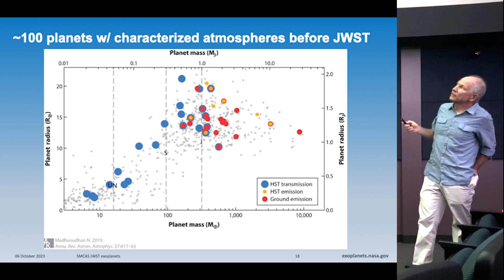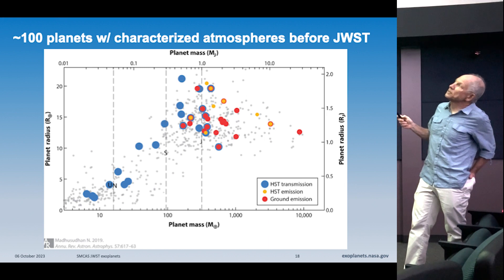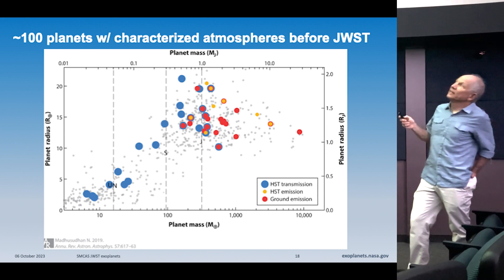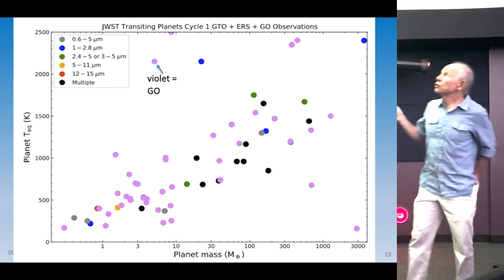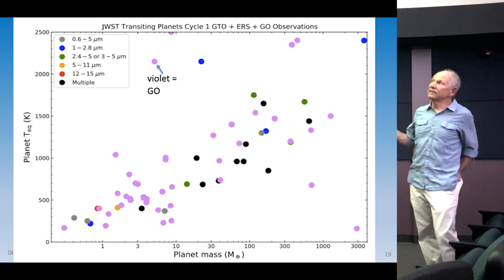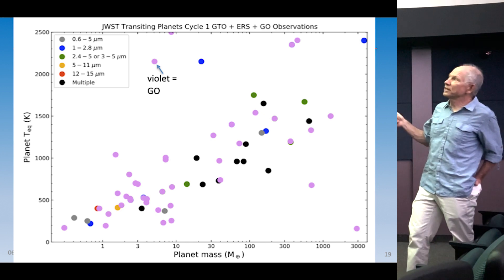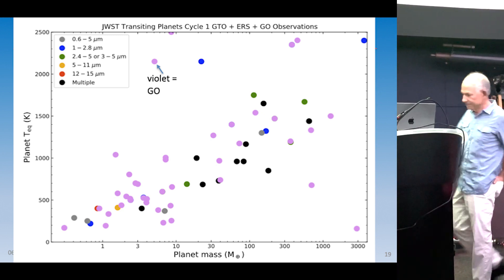These are the planets Hubble characterized before Webb launched — all pretty big, above 10 Earth masses, and mostly Jupiter-sized or larger. With Webb, we're looking at cooler planets — less than 1,500 or 1,000 Kelvin — and also low-mass ones, many below one Earth mass, with a whole bunch less than 10. We're also sensitive to planets between 10 and 30 Earth masses — the range where we have nothing in our solar system. It's pretty cool — we're actually starting to figure things out.